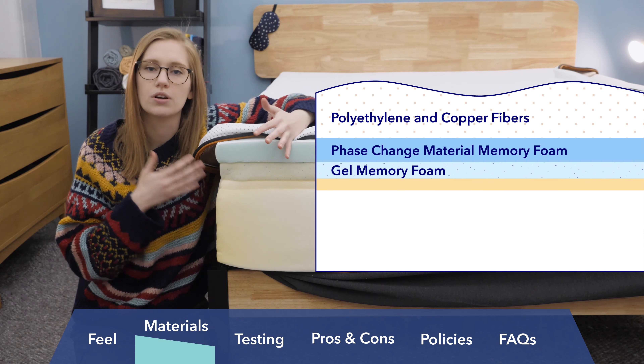Below that is a layer of soft polyfoam, which serves as a transition layer to ease you down onto the firm base below. The base of this mattress is made of high-density polyfoam — it feels really firm and is what provides support while you sleep.